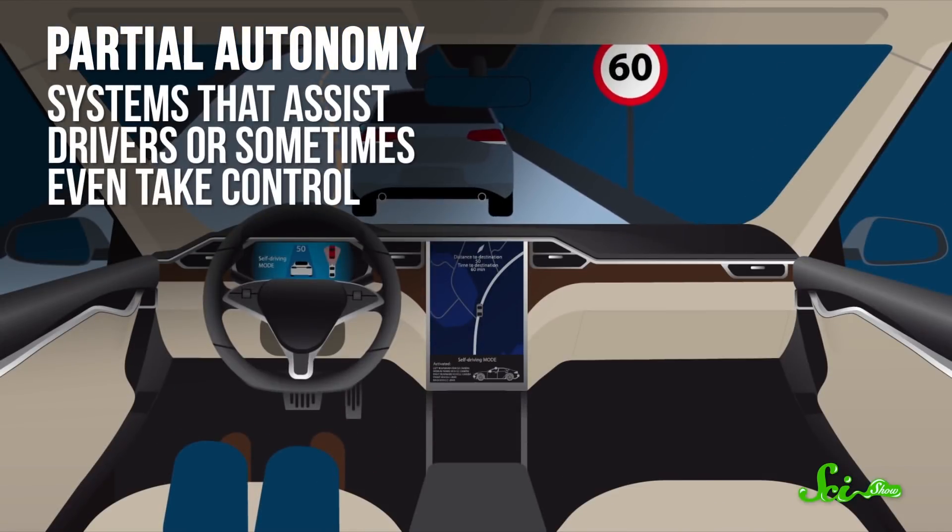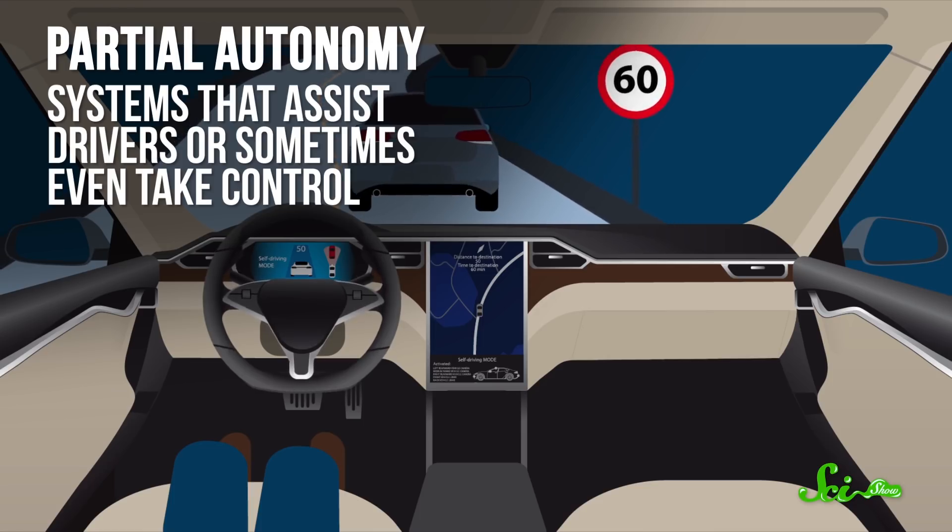By now, you've probably heard that self-driving cars are coming soon. People have been saying that for at least a decade, and you still can't buy a car that'll drive you to work while you nap in the passenger seat. Some cars already come with partial autonomy—systems like Tesla's Autopilot that assist drivers or sometimes even take control. But they still need a human driver who can grab the reins on short notice, which is why someone in the UK got arrested earlier this year for trying the passenger seat thing.